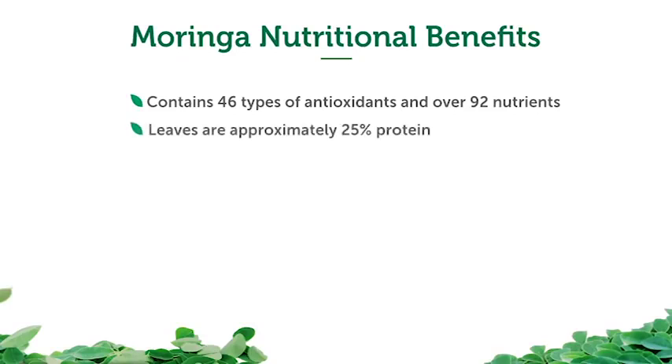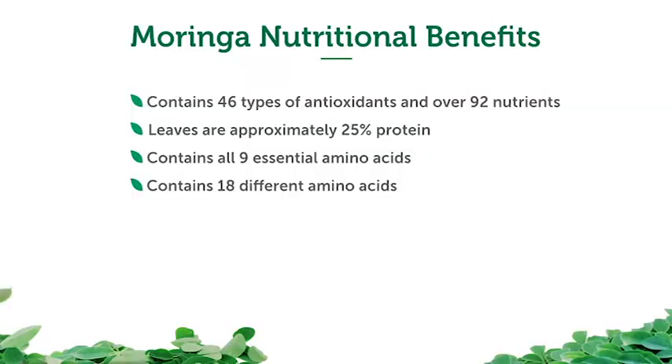Moringa leaves are approximately 25% protein, which is extremely unique for a plant. Moringa contains all 9 essential amino acids: histidine, isoleucine, leucine, lysine, methionine, phenylalanine, threonine, tryptophan, and valine. It also contains 18 different amino acids total and is considered a complete protein, which is especially important for vegetarians and vegans.